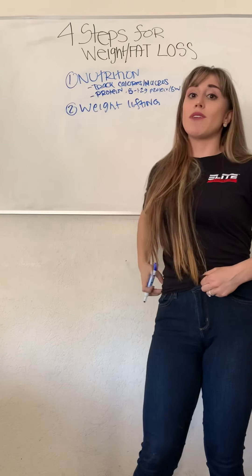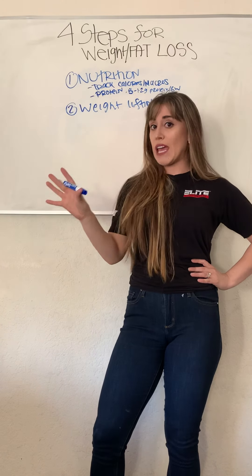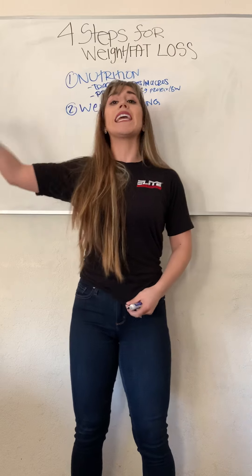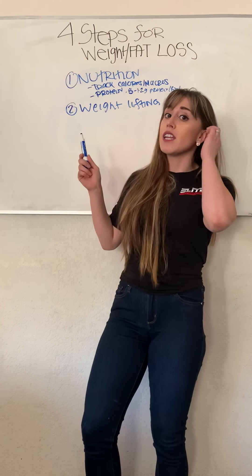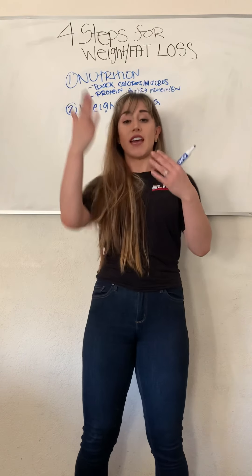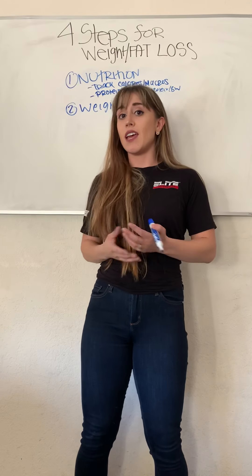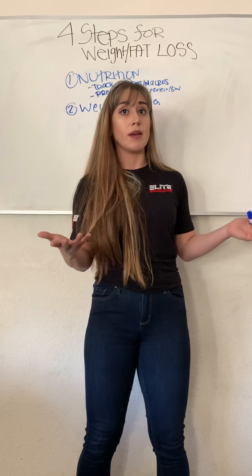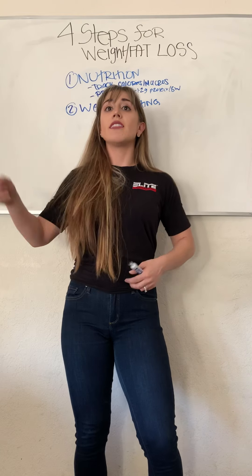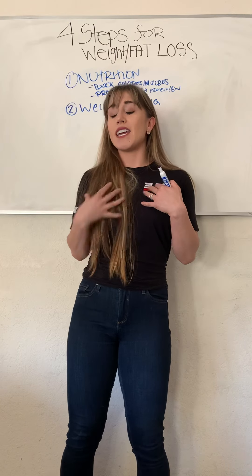Number two is weightlifting. When I first started my fitness journey, I didn't want to lift weights. My main goal was to lose weight and I just did cardio. I did lose some weight, but the moment I stopped doing cardio, I gained all the weight back. With weightlifting, the more muscle you have, the faster your metabolic rate is. So if me and Kevin weigh the same but Kevin has more muscle, Kevin can eat more and still lose weight — the more muscle you have, the faster your metabolism is.